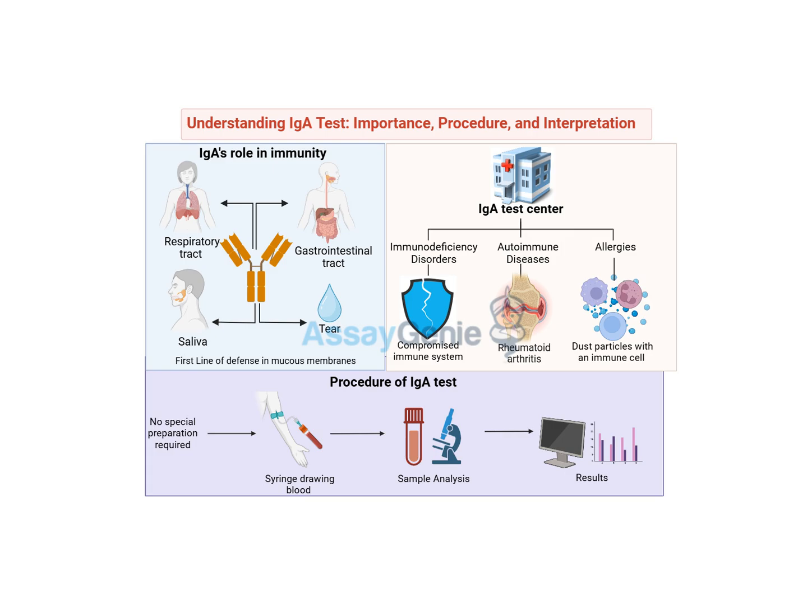If your result falls outside the normal range, don't necessarily hit the panic button — it's all about context. Your doctor will consider your medical history, any symptoms you're experiencing, and other factors to determine what your IGA results mean for you. It's not just about the number; it's about the whole picture. It's like solving a detective puzzle — we need all the pieces to see the full story. Now let's dive deeper into what those IGA test results actually mean.